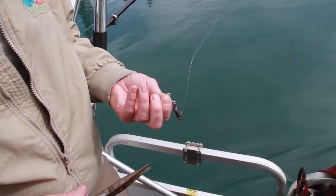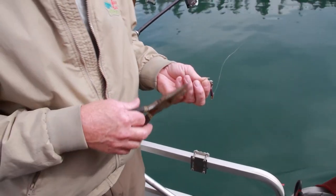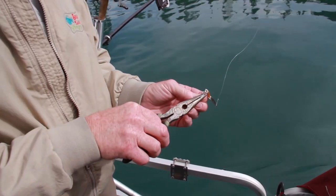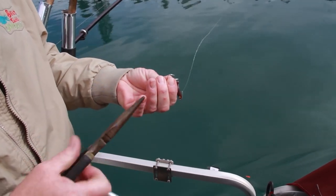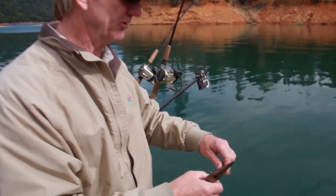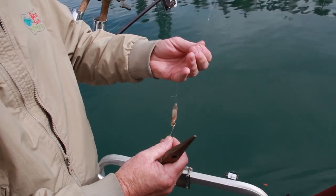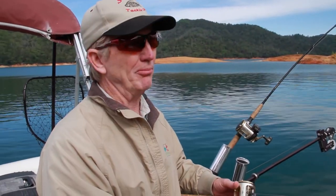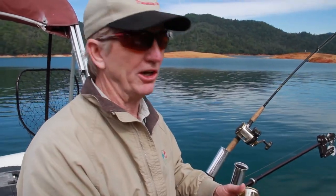I took this Humdinger right out of the package — they come flat, the hooks aren't offset. What I like to do is take my pliers, grab it, and just offset that hook a little bit. When it rolls through a fish's mouth after they bite, it'll set the hook easier and you'll catch more fish that way. We're seeing fish on the surface so we're going to top-line here. Line counters really help — you want to get 200 feet behind the boat.